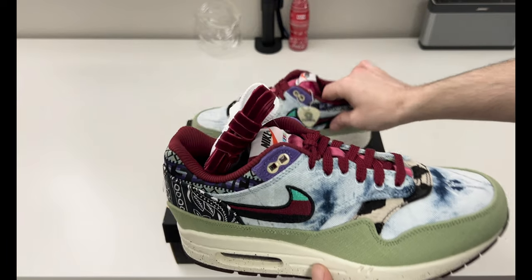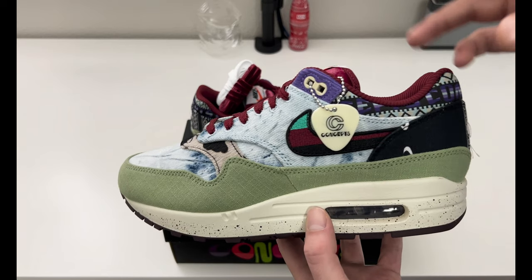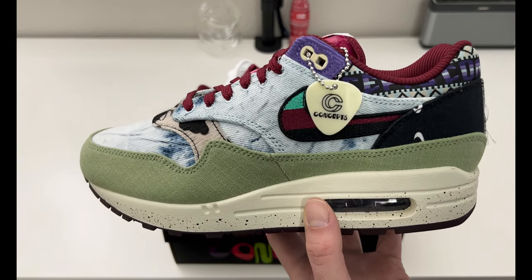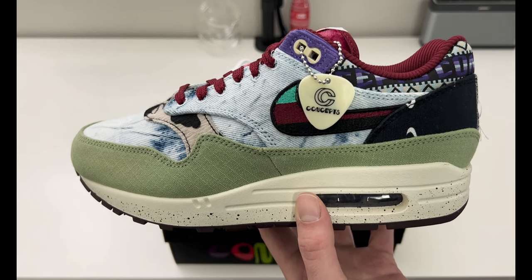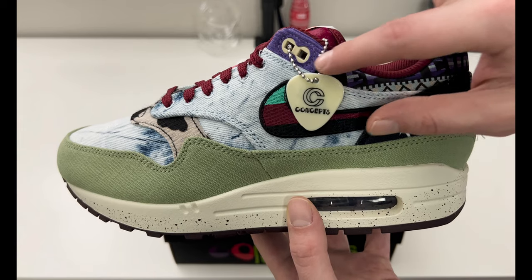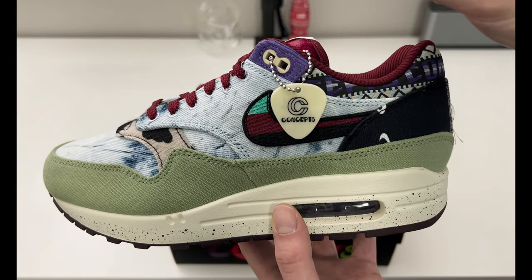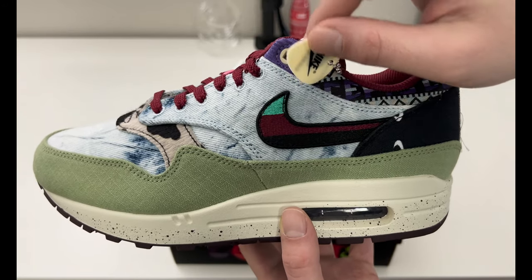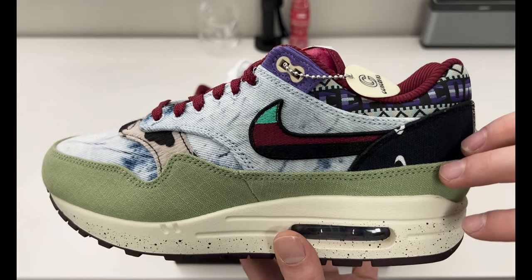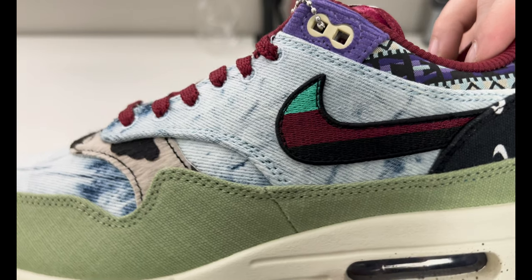Now, with the laces out of the way, here is a look at the sneaker. There is a little bit of a mismatch on the pattern, so I'll show both. This was actually inspired by 1960s culture, design, and music style — hence the Concepts tag right here, which is actually a Nike Concepts guitar pick. I think that's a really nice concept. We have an acid wash denim style material on the upper.